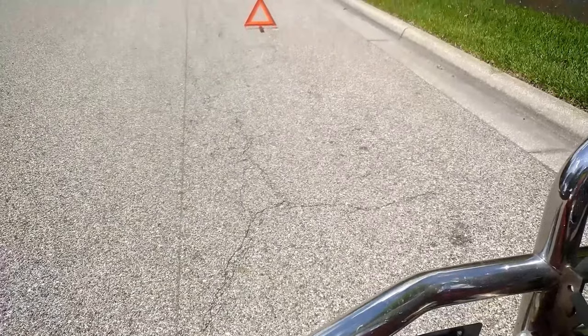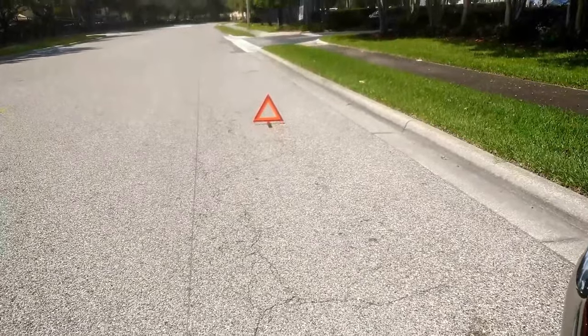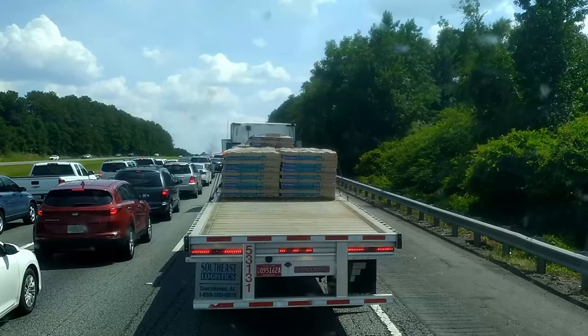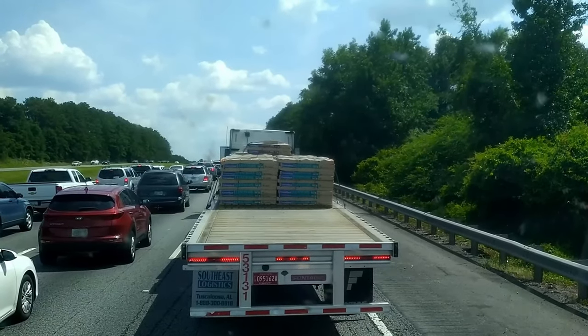If you have a hill, curve, or obstruction in front or back, you'll have to move that triangle out 250 to 500 feet away depending on the situation. When you're ready to pick up your warning triangles, make sure you have your four-way flashers on and keep an eye on traffic.